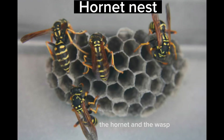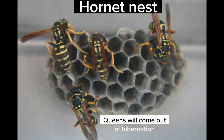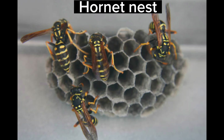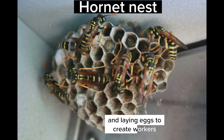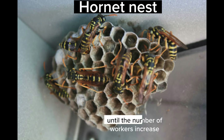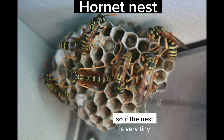In early spring, the hornets and wasp queens will come out of hibernation, and she will start her own nest by starting to build it herself and laying eggs to create workers. Initially, these hornet and wasp nests will be very small until the number of workers increase.